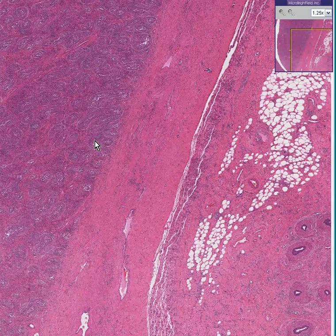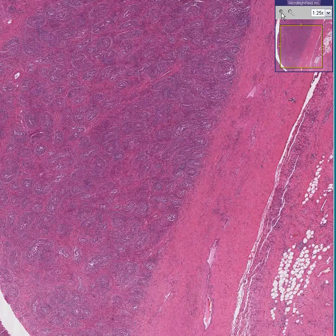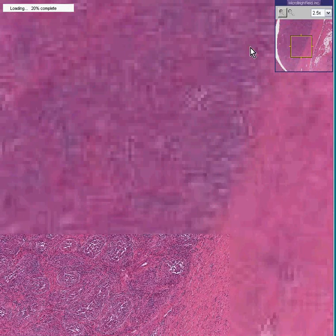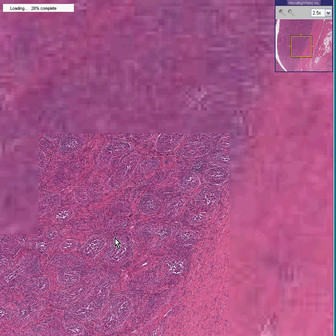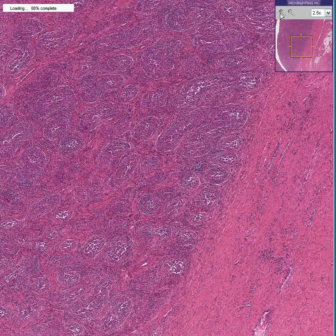Right off the bat, the name of this case is Orchitis and Epididymitis, but we didn't need that label on this slide. We already know that we're dealing with something here, which when you zoom in quickly, you could see remnants of seminiferous tubules. But you lose the fact that they really are well-formed seminiferous tubules because you can see that they are just surrounded and infiltrated by inflammatory cells.